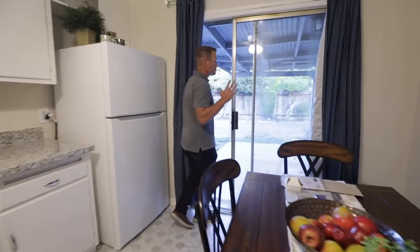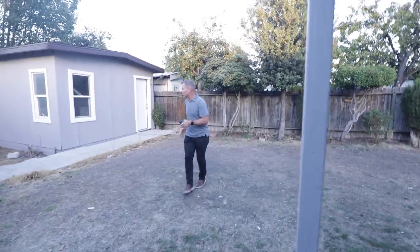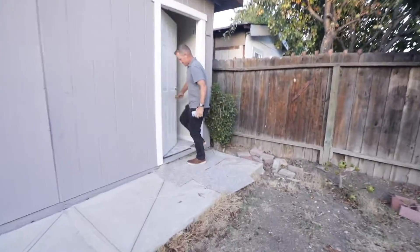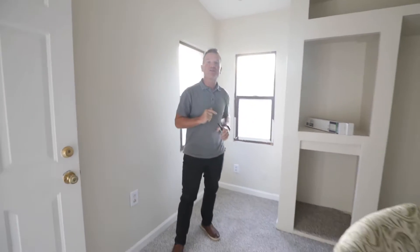Not only that, we've got a large backyard — almost a 5,500 square foot lot. The previous owners put in this really neat, spacious room as well. You could utilize this as an office, another bedroom — whatever the case may be, this property might be for you.